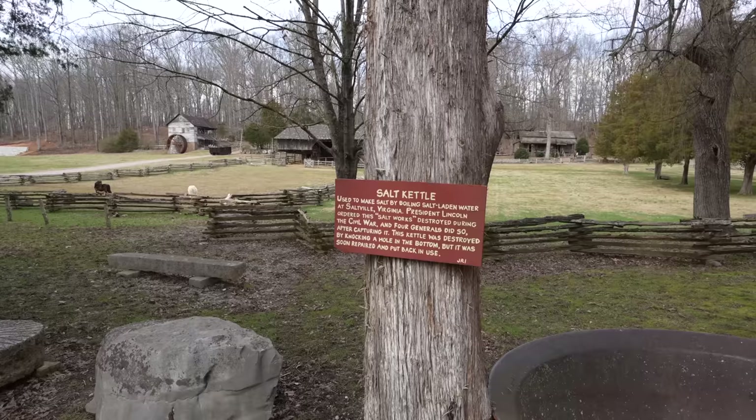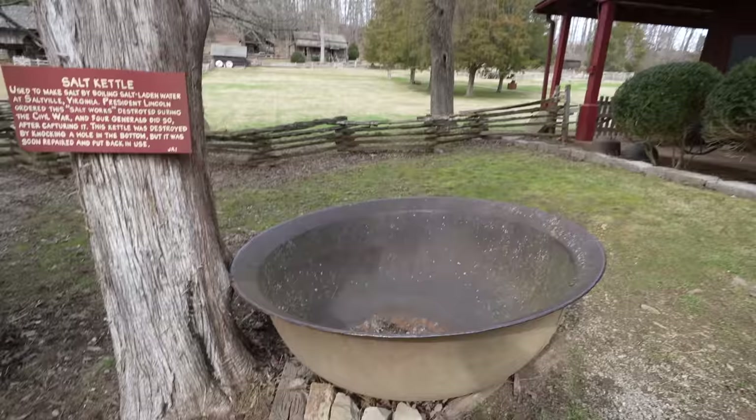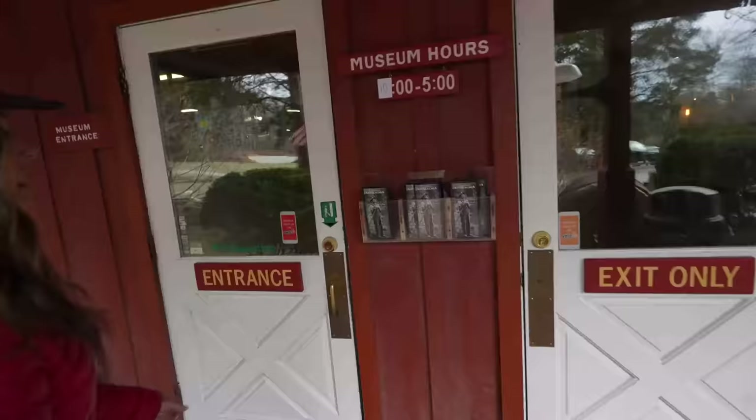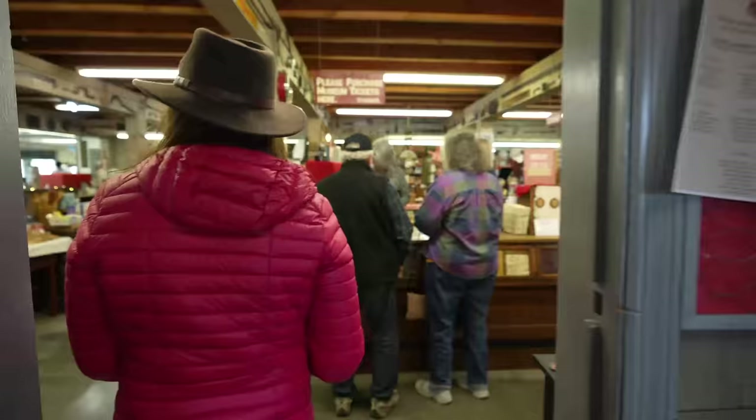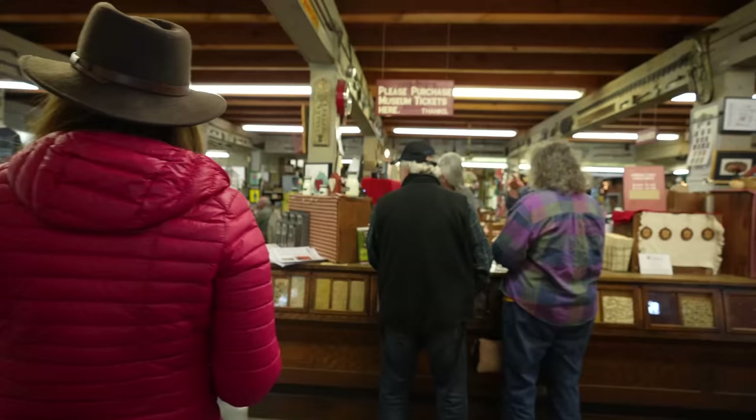This was used to make salt by boiling salt-laden water at Saltville, Virginia. President Lincoln ordered this salt works destroyed during the Civil War. There are the hours — you can see — and a little brochure here, we'll take that.